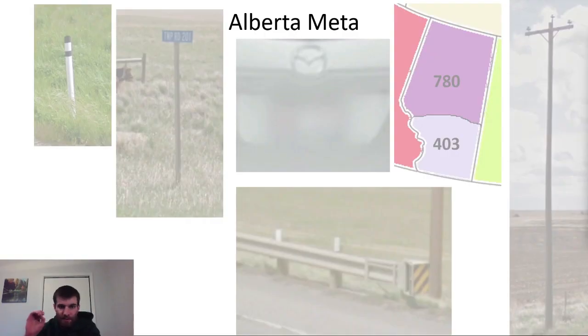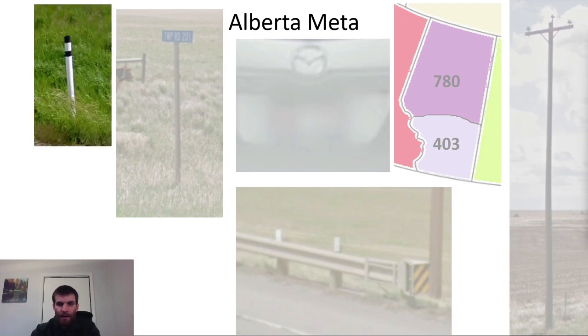Alberta has a few specific meta clues to recognize, some of which are well known and some less so. The Alberta bollard is pretty well known in the GeoGuessr community, shown in the top left. Despite its name, the Alberta bollard can be found in Saskatchewan, but it's much more rare. This is partly due to conscious choice and partly because Saskatchewan roads are so straight they rarely use bollards or any other road markers.